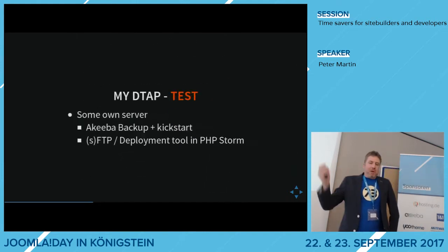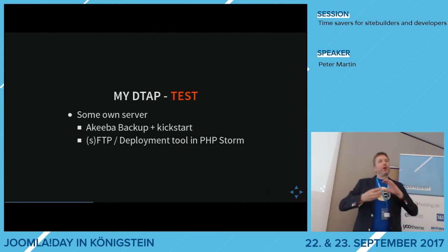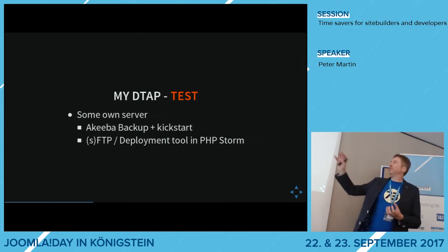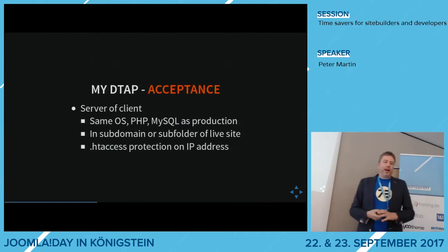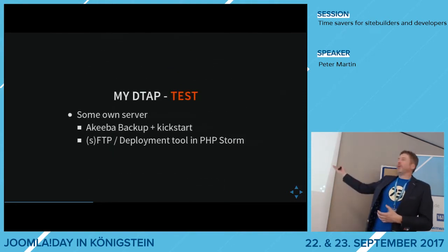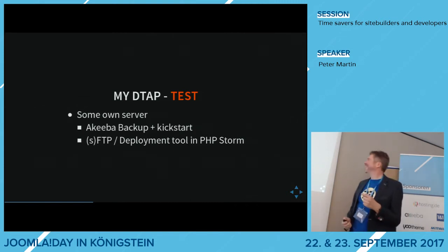For moving files, I use a deployment tool in PHPStorm, and at the end of this presentation I will show you how to do that. If you have your own server and use GitHub or Bitbucket, why still use SFTP tools for transferring files? I use Git a lot, but I'm not fully comfortable with it yet — you're just walking a couple of steps. My acceptance server is probably the same server as where the live site is, because then you have the same operating system, PHP version, and MySQL version as production.